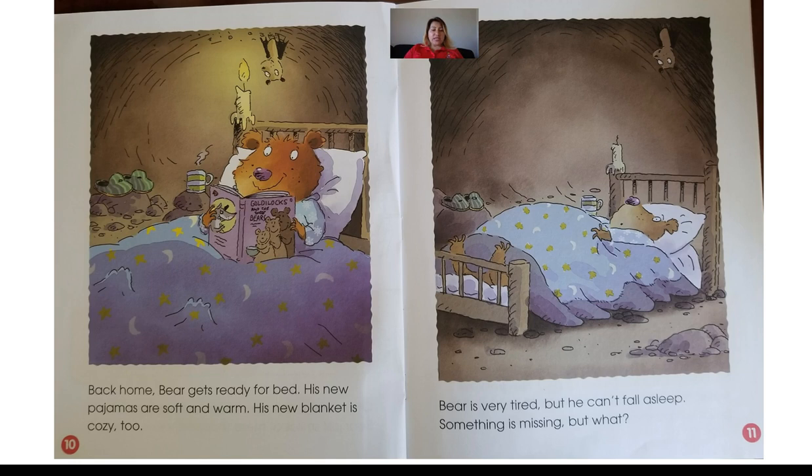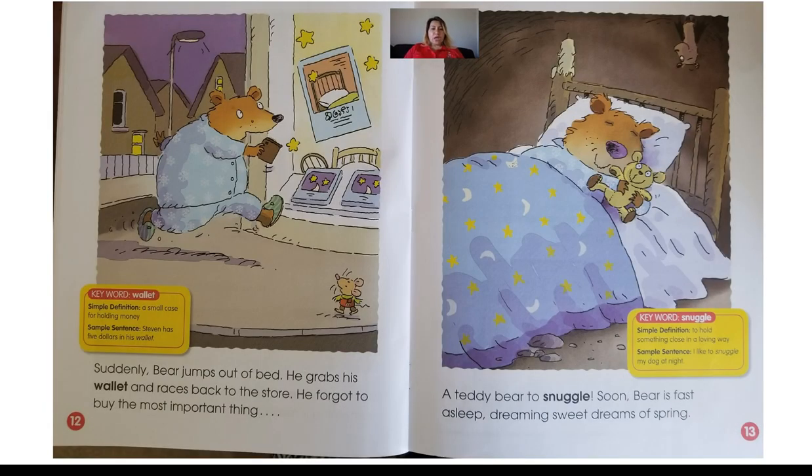He's got his book, he's got his pajamas, but there's something missing. Let's read the next page and find out. It says suddenly Bear jumps out of bed, grabs his wallet, and races back to the store. He forgot to buy the most important thing — a teddy bear to snuggle. Soon Bear is fast asleep, dreaming sweet dreams of spring. Yes, he forgot his teddy bear — he just needed to go back and get it.